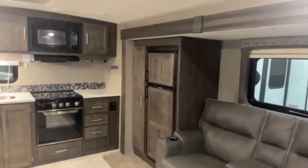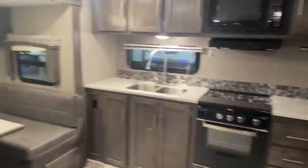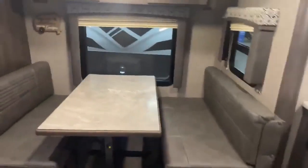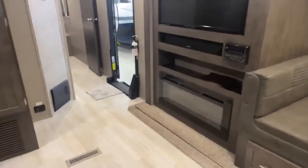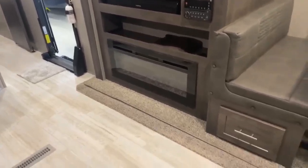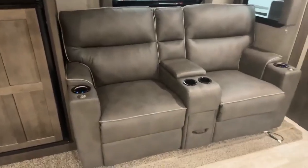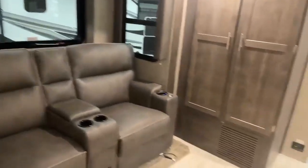Here we are on the inside of the super cool 2019 Flagstaff Superlite 27 RKWS, and does this inside have a story to tell. What it's telling me is relaxation. You have your big screen TV, your soundbar, built-in stereo, and your electric fireplace for those cool mornings — you can use the electricity from the campground and don't have to use your own propane. Right across from there, you have your recliners with massage and heat, so you can sit down, relax, and enjoy your entertainment center at the end of a long day.